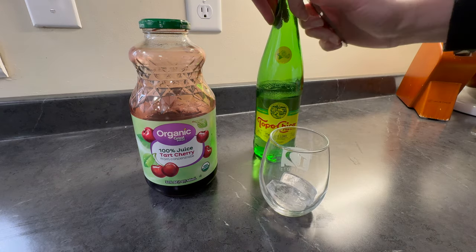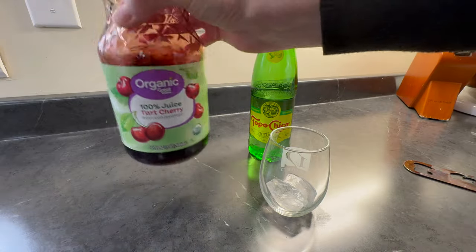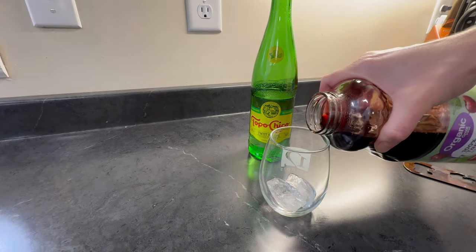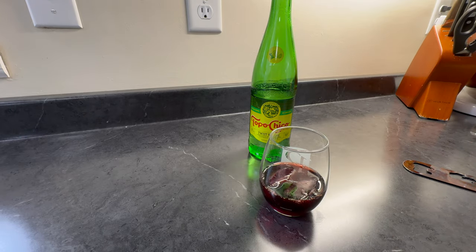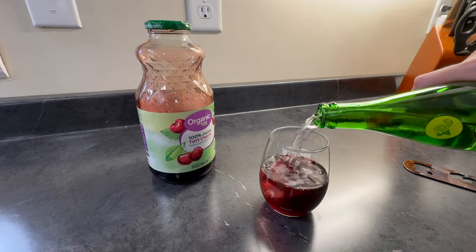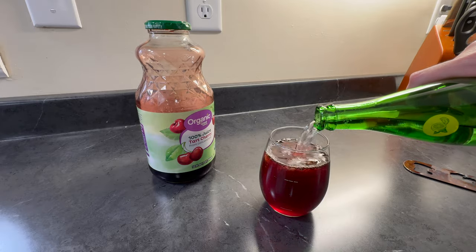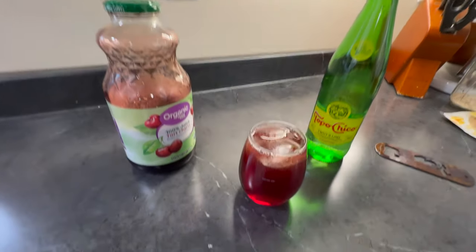I figured I would show this drink. It's one of my favorites and it uses two items that I keep in stock in the pantry. This is tart cherry juice I buy at Walmart and I mix it with Topo Chico Twist of Lime. This is harder to find in my area — sometimes it's at Costco and sometimes it's in stock at Whole Foods. The bottles are usually different sizes though.